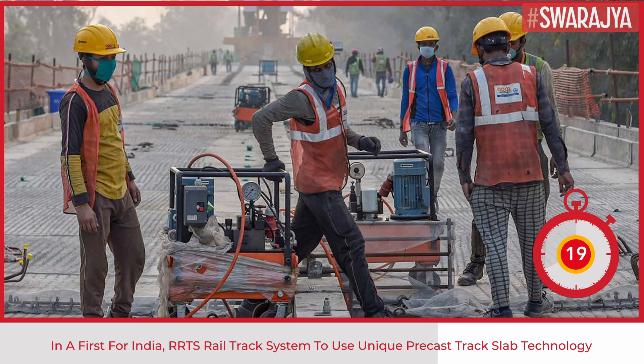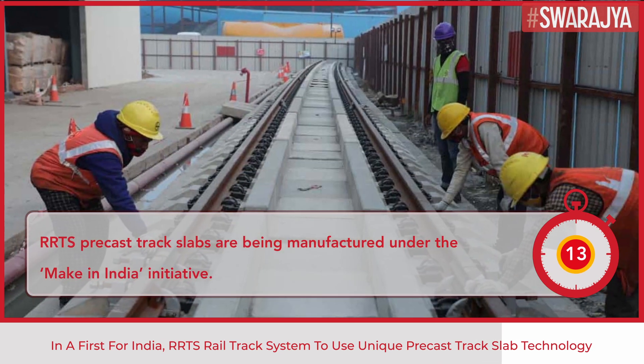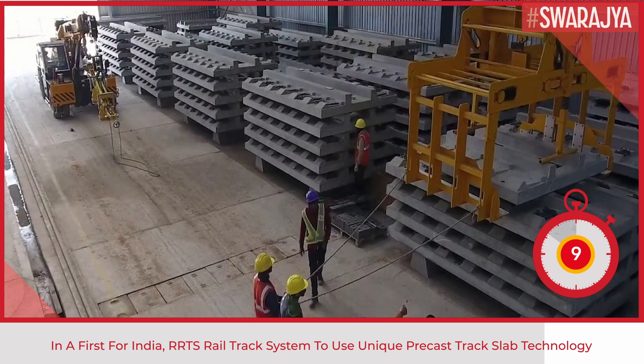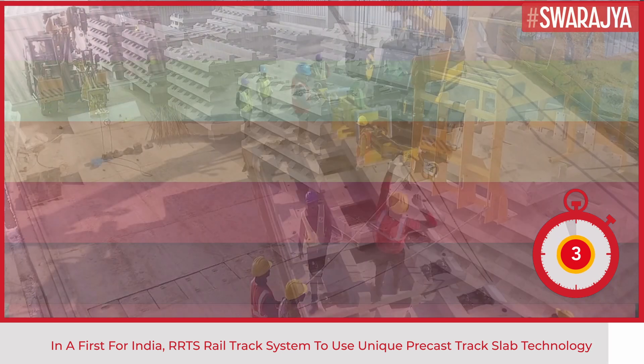It is very important to have an efficient and qualified rail track system to run the train at this high speed. RRTS precast track slabs are being manufactured under the Make in India initiative. A total of about 42,000 precast track slabs are to be produced for the entire Delhi-Ghaziabad-Meerut corridor.